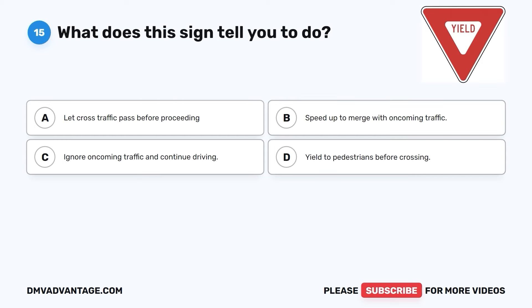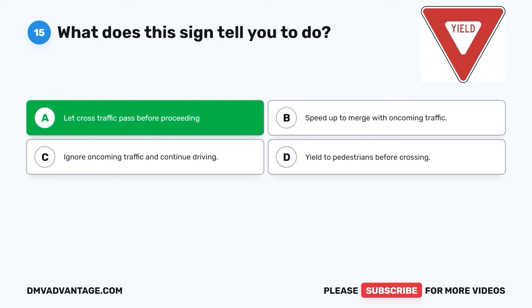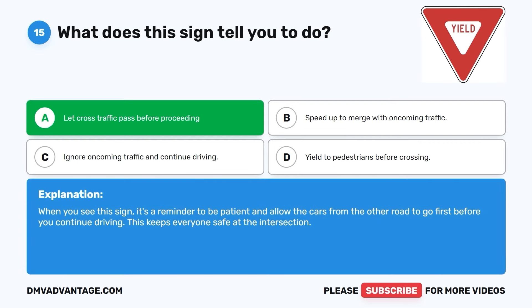Question fifteen. What does this sign tell you to do? A. Let cross-traffic pass before proceeding. B. Speed up to merge with oncoming traffic. C. Ignore oncoming traffic and continue driving. D. Yield to pedestrians before crossing. The correct answer is A. Let cross-traffic pass before proceeding. When you see this sign, it's a reminder to be patient and allow the cars from the other road to go first before you continue driving. This keeps everyone safe at the intersection.